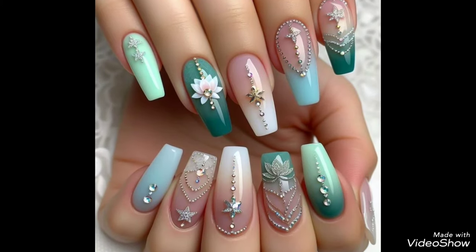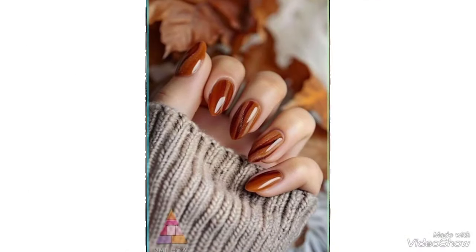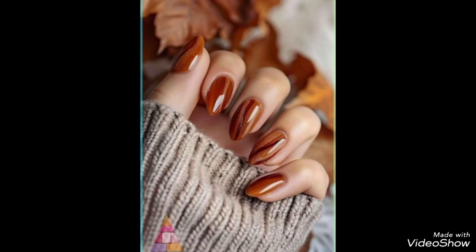So beautiful and so elegant nail art styles and ideas. You're going to be able to get amazing colors, a dashing personality, and enhance your personality when you try these beautiful nail art ideas.